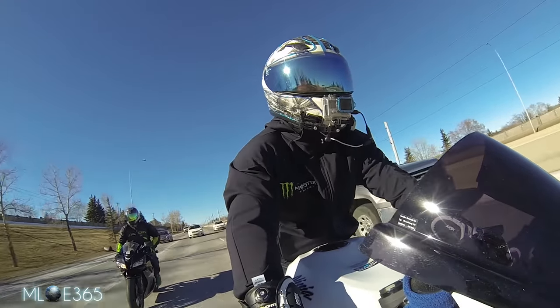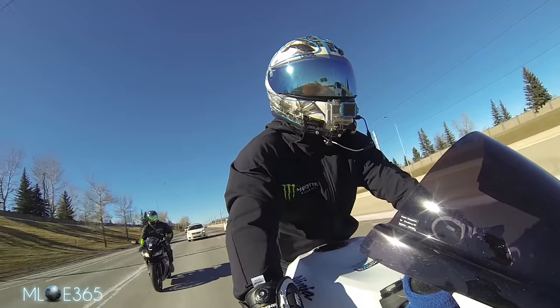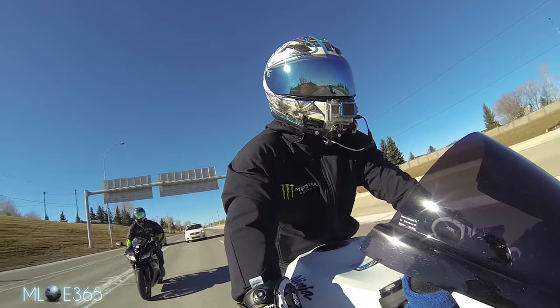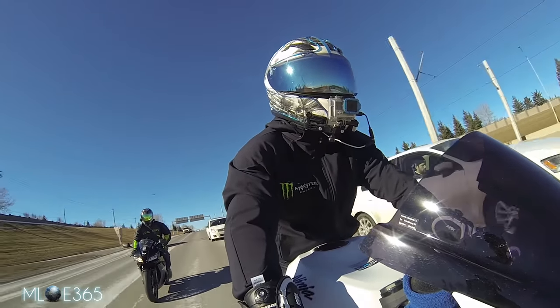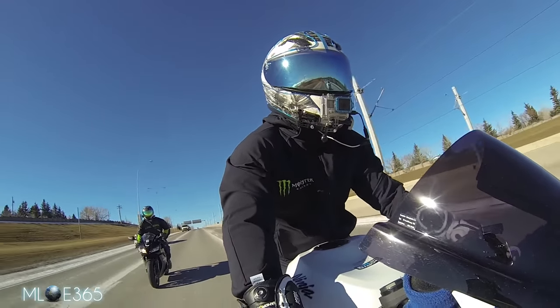I bought the jacket because I wanted a light riding jacket, and this definitely is a light riding jacket. It is very minimal on safety standards — it's got foam inserts on the shoulder and on the elbows.